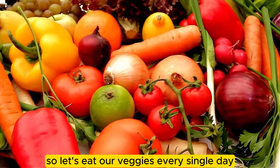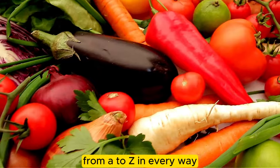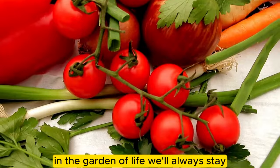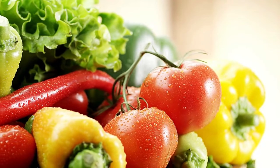So let's eat our veggies every single day, from A to Z in every way. In the garden of life we'll always stay, with veggies as our guide, come what may.